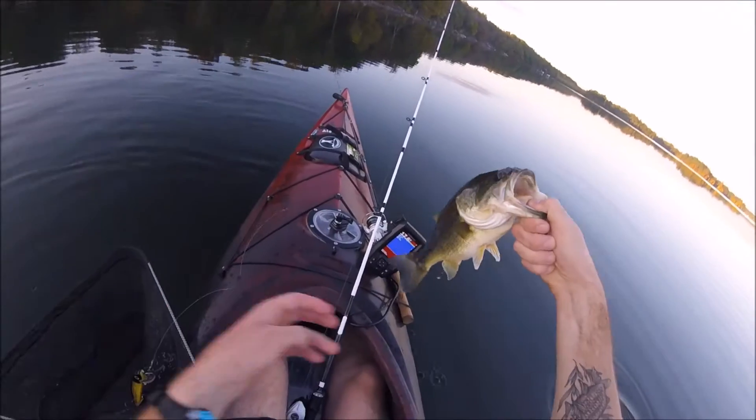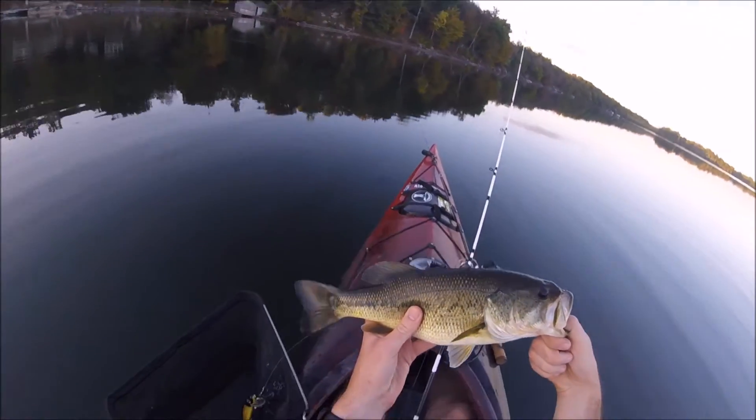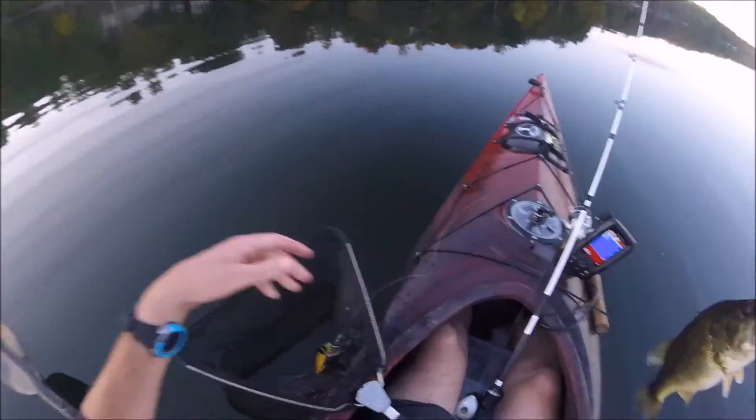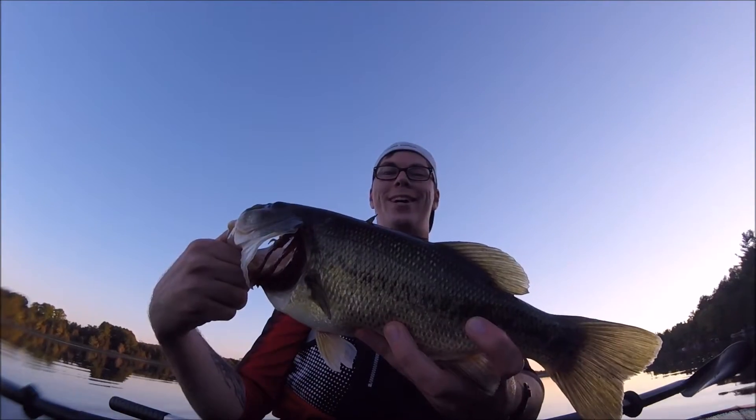Look at that monster — he is a hog for sure. He's got to be about 18, 19 inches and he's fat too, look at that belly! Got to get a picture. Wide angle shot.